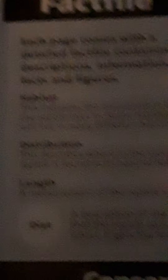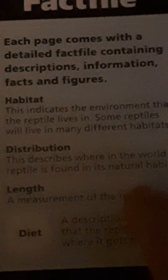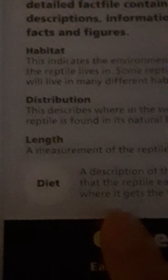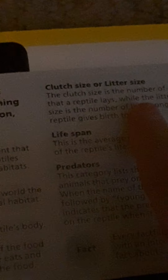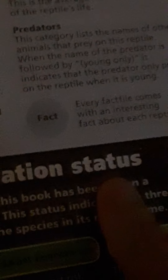The fact file includes habitat — where it kind of lives — distribution — where in the world it lives — length, diet, clutch size or litter size meaning how many babies it has at one time, lifespan, predators if any, and an interesting fact about the animal.